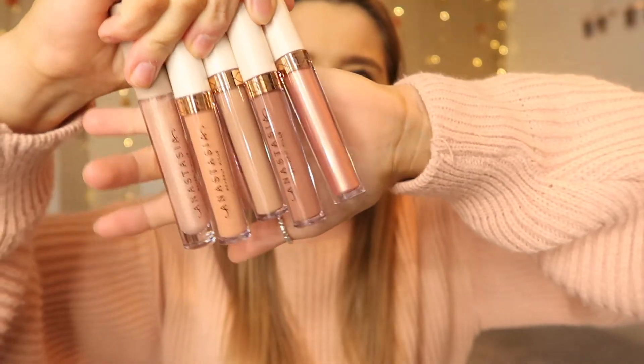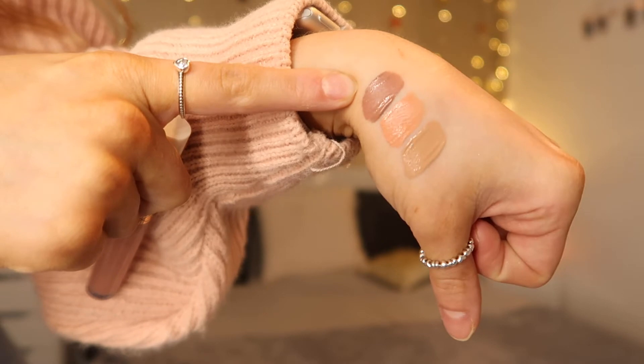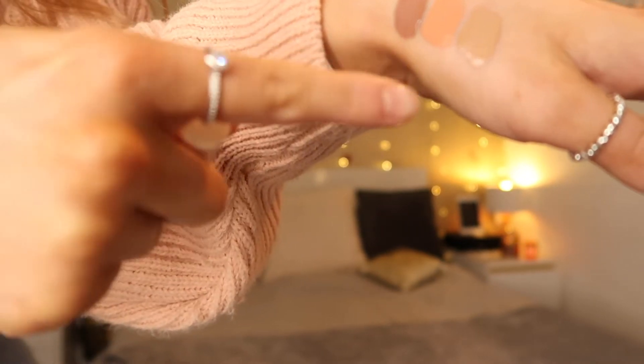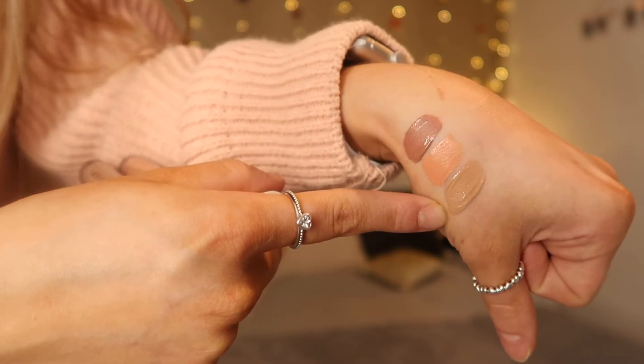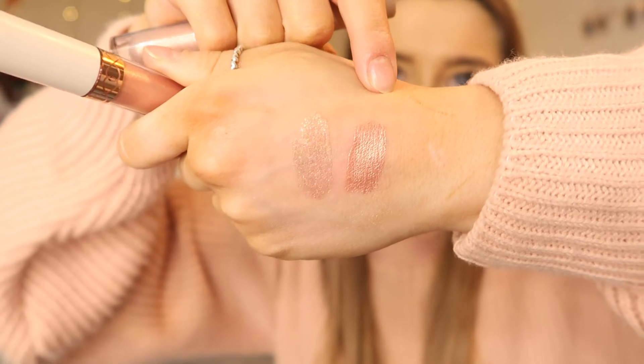Moving on to the last few things — I got the Anastasia Beverly Hills lip set, which comes with three liquid lipsticks and two lip glosses, all in perfect nude shades. The first liquid lip called On Mute is a beautiful brownie shade. Then there's a peachy color called Peachy. I've already used Sand and I love it — it's the perfect brownie nude. For the glosses, Beaming looks iridescent and beautiful, and Summer Vibes is gorgeous too.